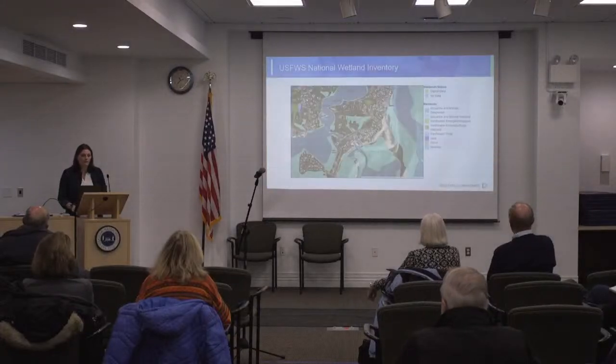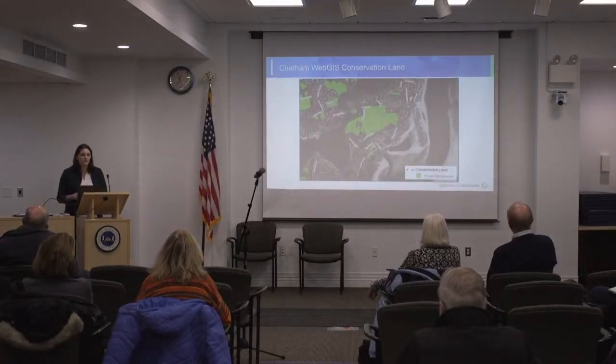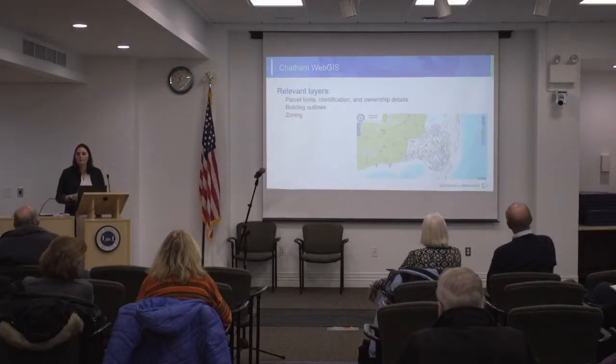We have good environmental data — a wetland inventory to help us discern where we have wetlands, which can absorb floodwaters, and conservation lands data, which gives us an idea of development potential or areas that would maintain the ability to absorb floodwaters. The town also has a great GIS platform, which is really helpful in identifying zoning, building outlines, and parcels — very helpful when looking at how floodwaters move.